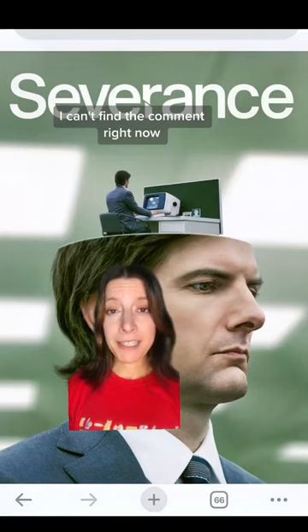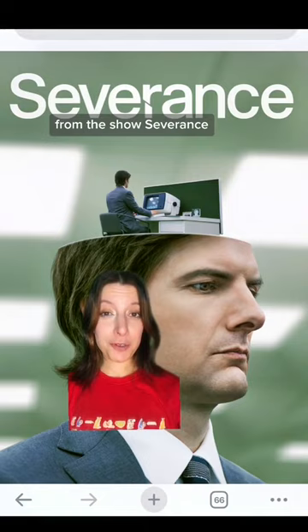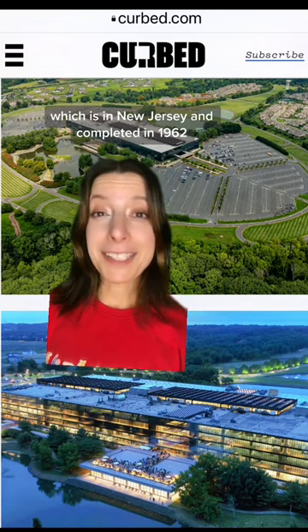Somebody asked me to talk about the Lumen headquarters from the show Severance. The real building is actually Bell Laboratories, which is in New Jersey and was completed in 1962.